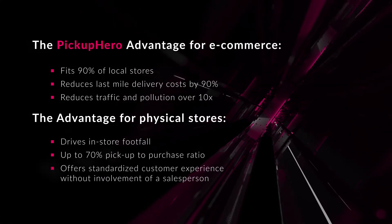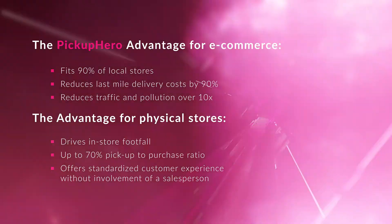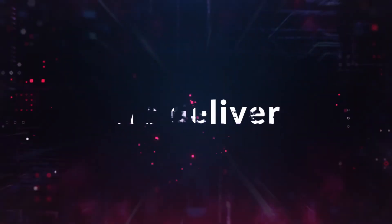Offers a standardized customer experience without involvement of a salesperson, benefiting in-store retailers. Retail Robotics — we innovate, we deliver, we rock. Thank you.